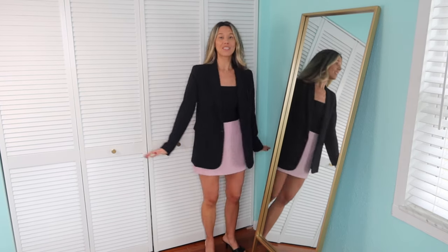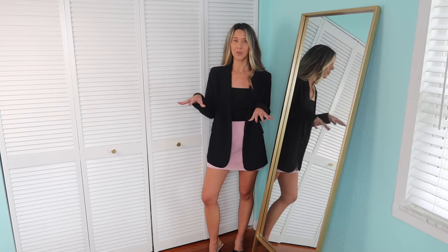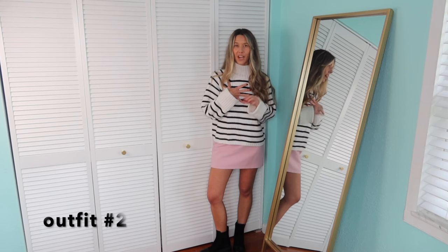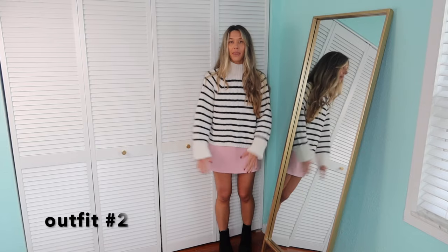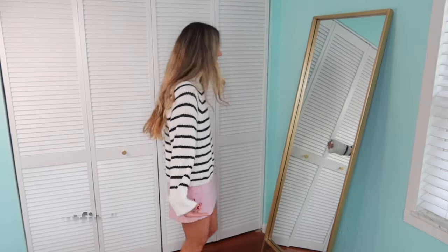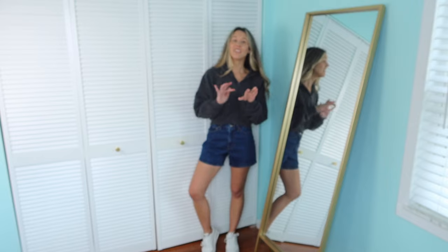So here's outfit number one — but if you have the skort, just honestly pair it with any black pieces you have. The pink and the black looks so good together. These are two pieces from last week's haul, but how cute is this striped sweater with the pink skort? I just feel like it looks so good. And then I have on my black platform boots that I'm obsessed with. I was on the fence about keeping this sweater, but watching back the clips I love it — I'm definitely keeping it.